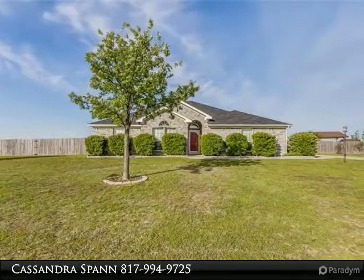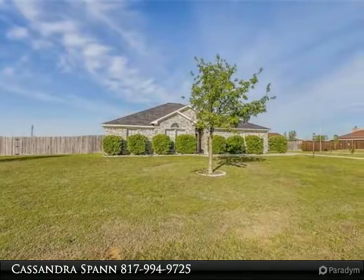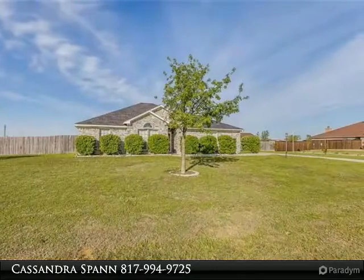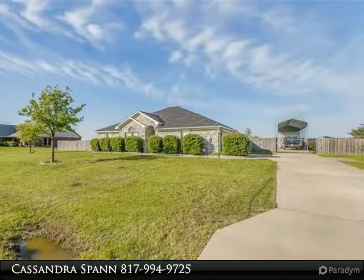Beautiful home with a saltwater pool surrounded by landscape rocks and screened-in gazebo. There's also a workshop building with attached RV covered carport, all on one acre lot. Home features formal dining, split bedrooms, and open concept layout.